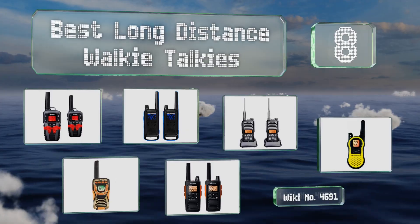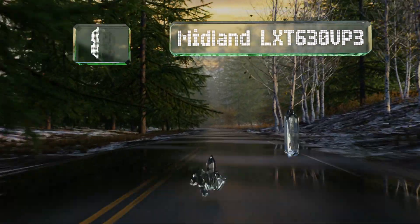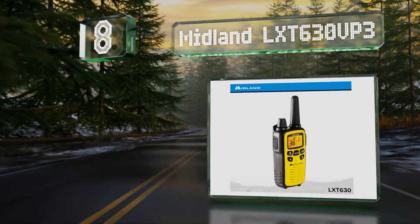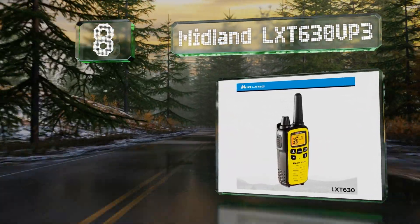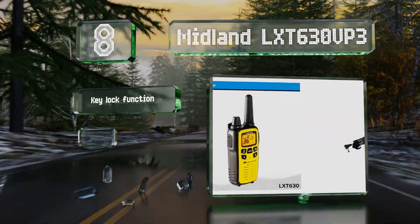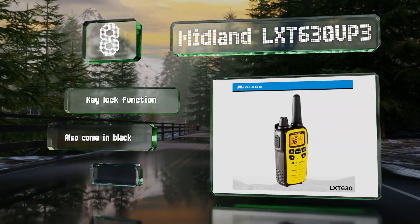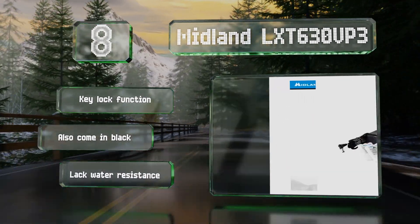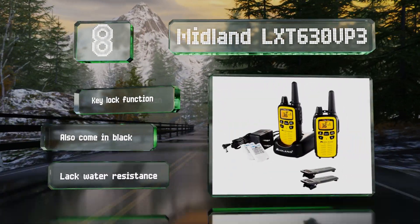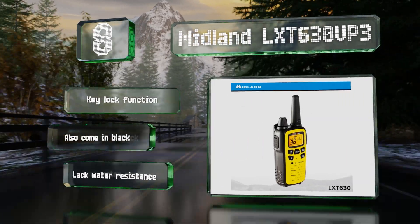Starting off our list at number 8, the Midland LXT630VP3 — a good budget selection for casual users with 36 channels and a bright yellow colouring that makes them hard to lose. A useful meter on the display tells you what the transmission power is as well. These come with a key lock function and are also available in black. However, they're not water-resistant.